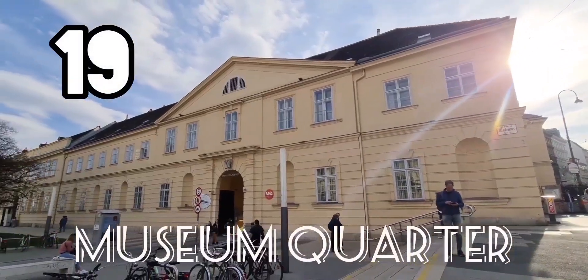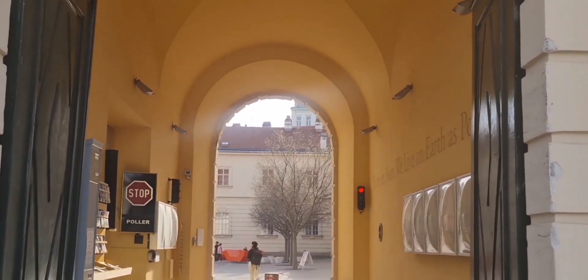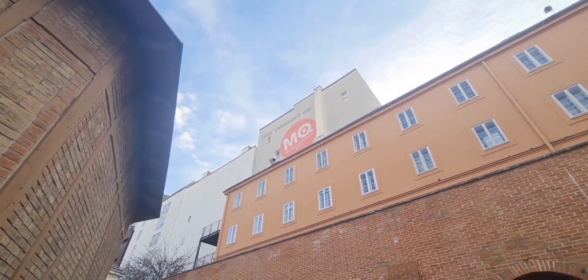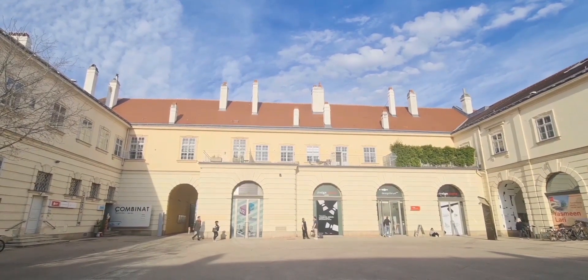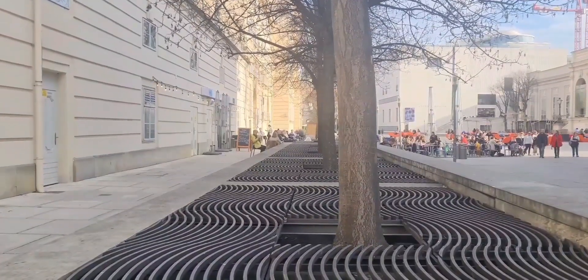I'm now going inside the MuseumsQuartier. The MuseumsQuartier is one of the largest art and culture areas in the world, with a history dating back to the 18th century. Designed by the famous Austrian architect Johann Bernhard Fischer von Erlach, it was built in 1725 as Vienna's imperial horse stables. Today the MuseumsQuartier is full of cultural institutions, courtyards, cafes and shops.